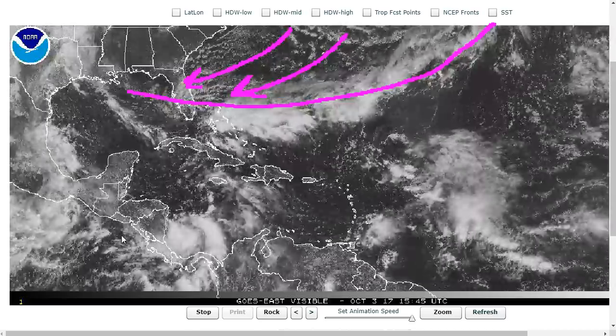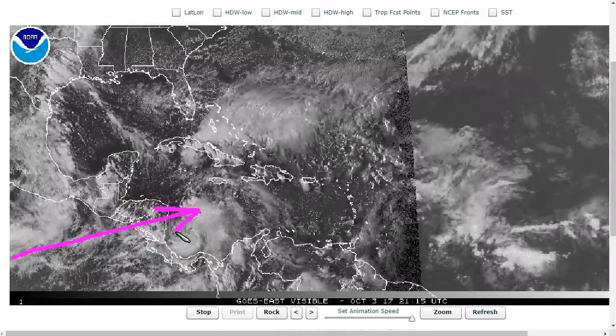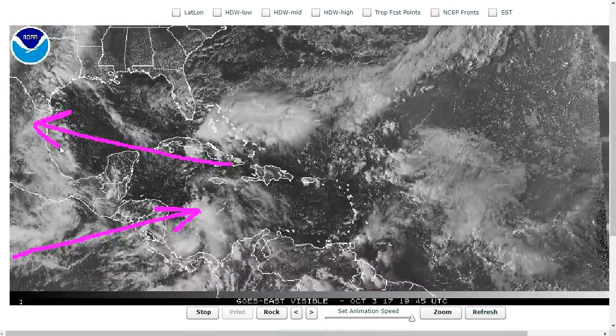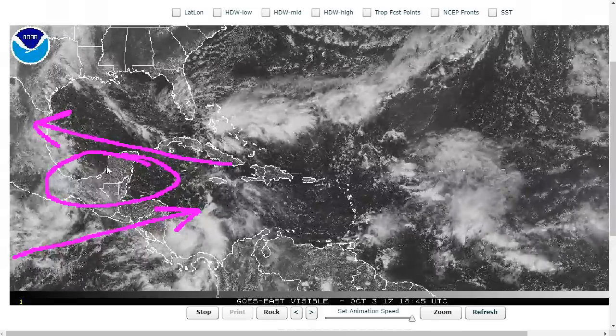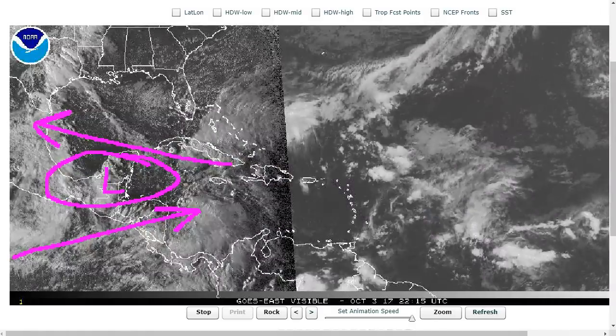The other thing that happens is you get an enhancement of the Central American monsoon during the month of October. What that means is a lot of westerly flow tends to come into the Caribbean out of the eastern Pacific, and the trade winds are always moving to the north, so you get this natural area of shear vorticity or spin in the middle, and you get a lot of large areas of low pressure that can tend to form. They're called monsoon gyres.